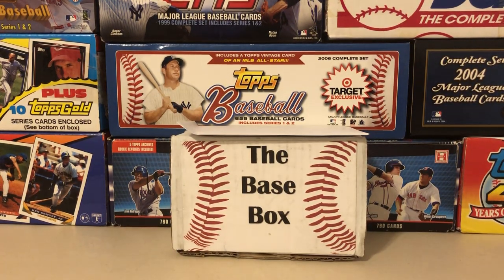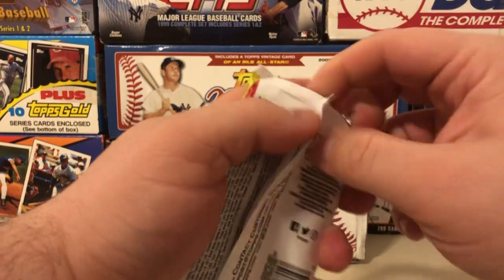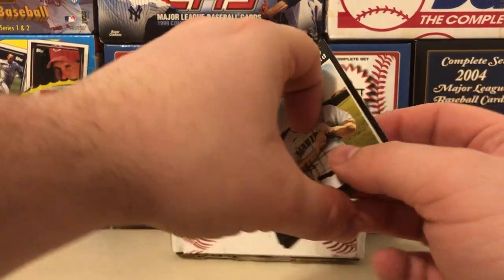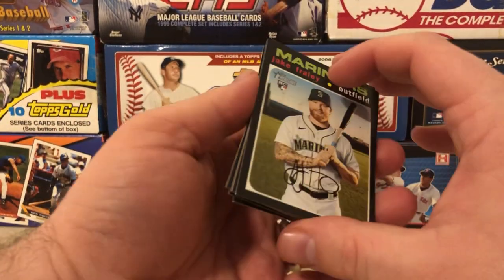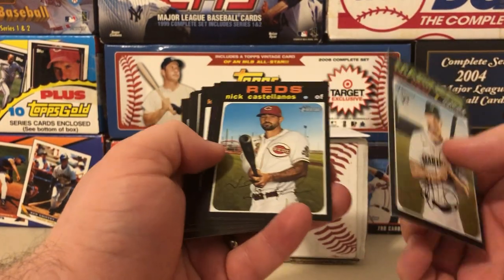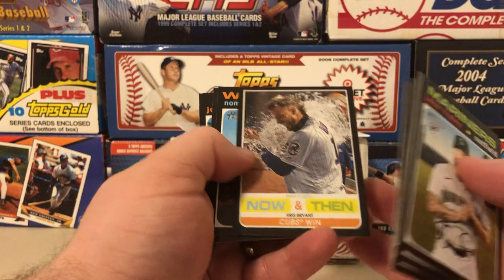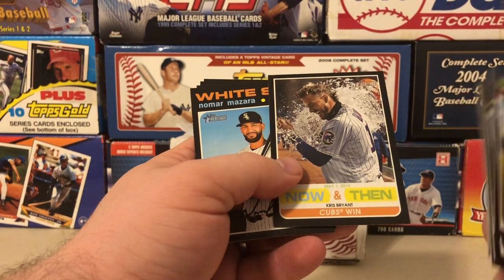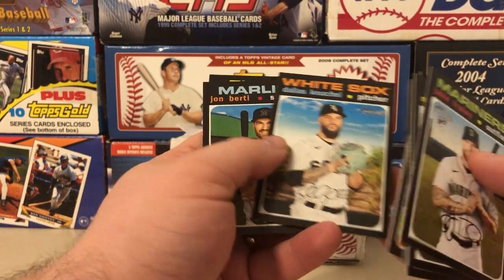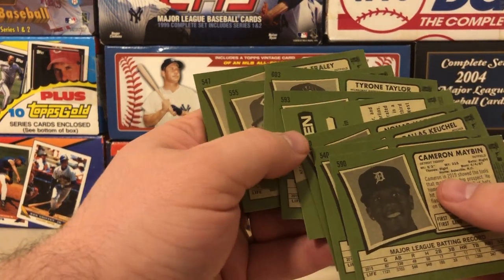Now here's Heritage High Number. The really main guy you're chasing is Luis Robert. Looking at the cheat sheet — also notable: Shogo, Willie Castro, Devin Williams. So Robert's really your big one. We pulled: Jake Fraley — not terrible — Castellanos, Tyrone Taylor, Kyle Gibson, a Christian Bryant card — I think I have two of those already — Nomar Mazara, Dallas Keuchel, John Brebbia, and Cameron Maybin. Got the insert so no high numbers.